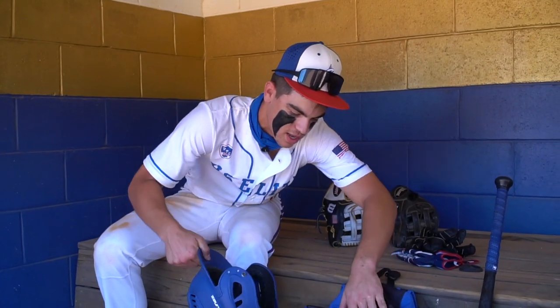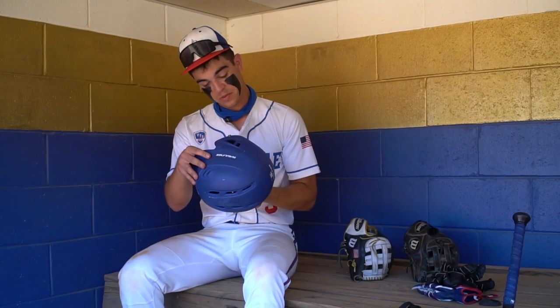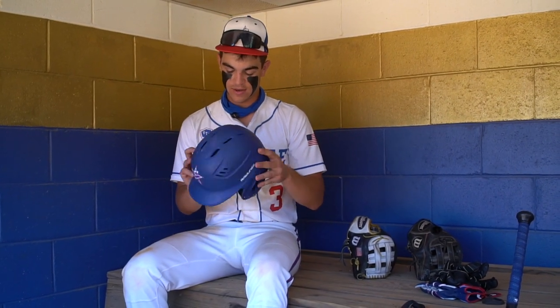Next up, we got the helmet. The summer helmet — U.S. Elite. Love these helmets. Haven't had any complaints with them. A lot of cushion in it, so nothing too special about this. Just the summer.